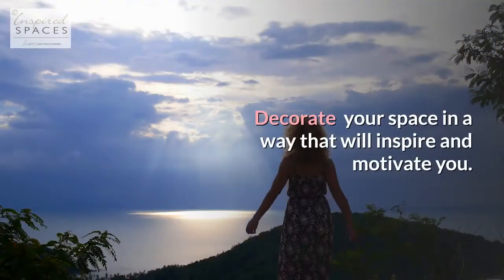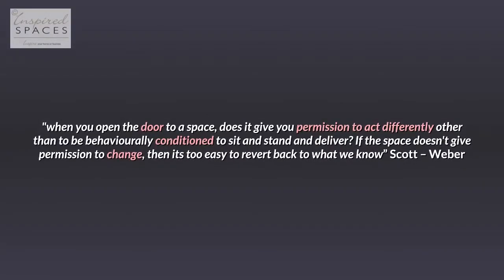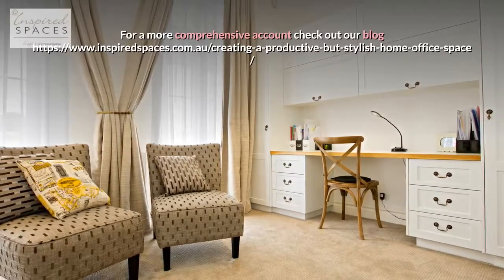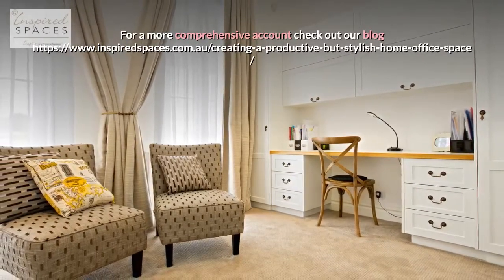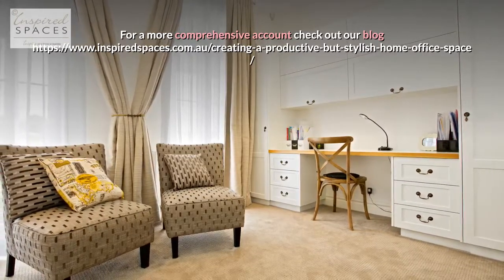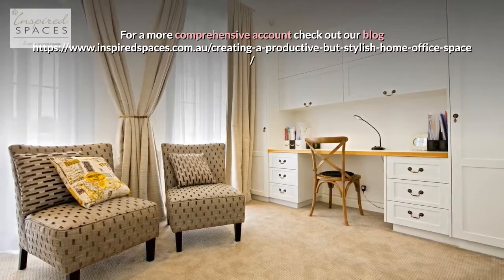Decorate your space in a way that will inspire and motivate you. When you open the door to a space, does it give you permission to act differently, other than to be behaviorally conditioned to sit and stand and deliver? If the space doesn't give permission to change, then it's too easy to revert back to what we know. — Scott Weber